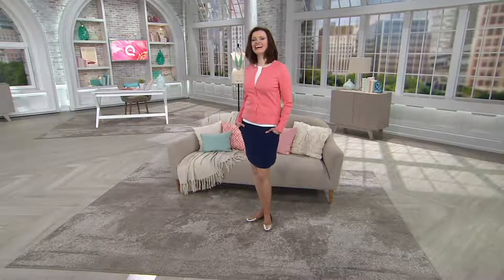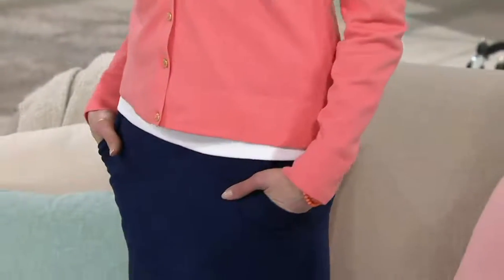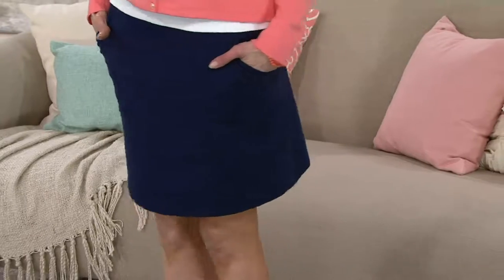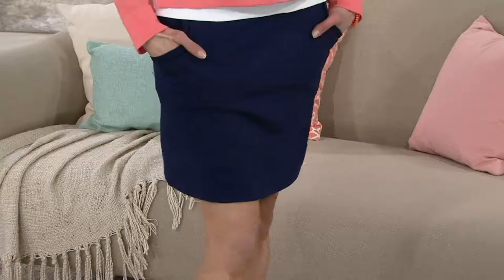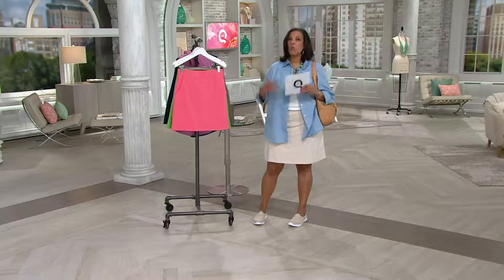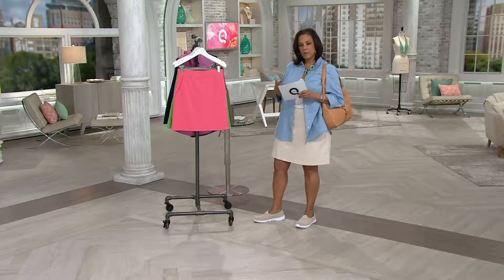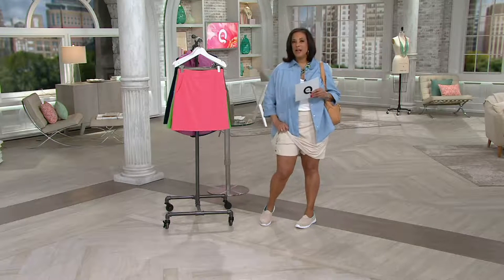It's Fashion Day and a special edition of AM Style on a Thursday. You can see my outfit — the boyfriend shirt and the skort I'm wearing. You probably thought it was a cute little knit skirt, but it's actually a knit skirt with shorts underneath. We love that because it gives you everything you love about the look of a skirt — something feminine and pulled together — but with the ease of shorts.